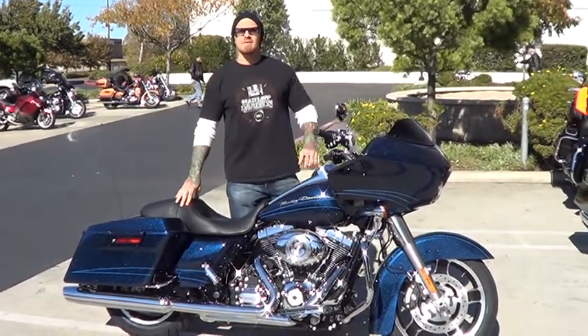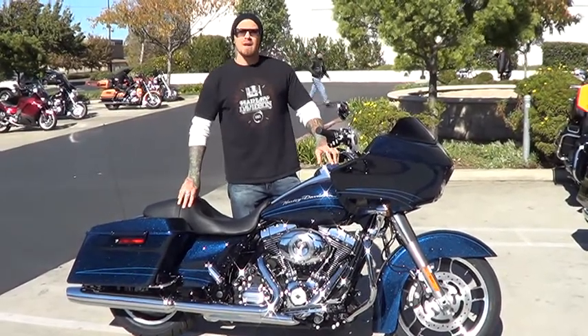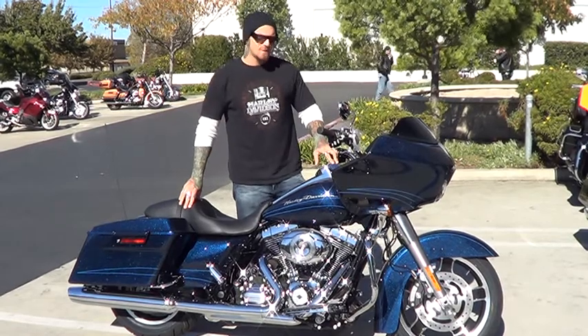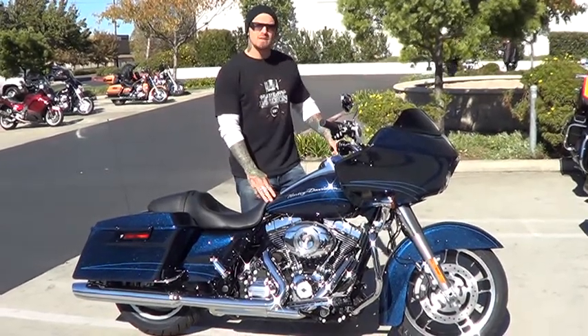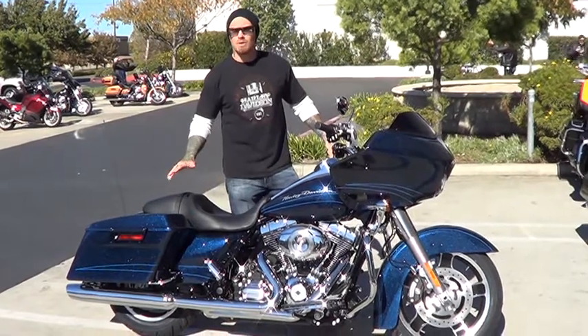Hi, I'm Mike at Coit Temecula Harley-Davidson. Introducing one of our brand new 2013 FLTRX Road Glide Customs. This one here is Big Blue Pearl. It's equipped with ABS, security, and cruise control. The bike is absolutely gorgeous.